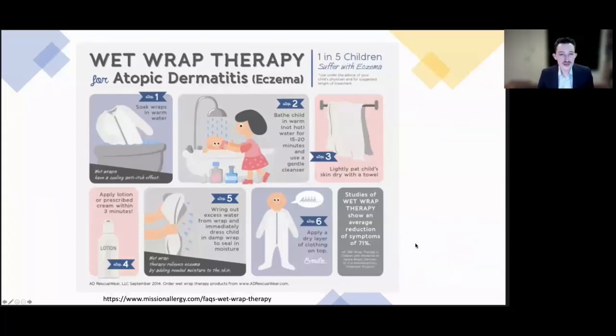Wet wraps are used especially in pediatric dermatology but also in adults. After bathing in warm water, the skin is well moisturized. After patting dry, the topical steroid is applied, then a pair of warm wet pajamas or undergarments wrung out is applied, with a dry layer on top. This increases penetration of the topical steroid via occlusion and is extremely moisturizing. For many patients it can be roughly equivalent to a one-week course of oral prednisone without the systemic side effects.